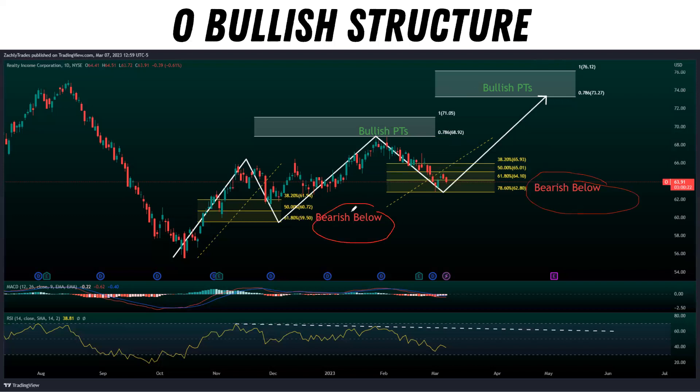If you notice, it says bearish below these levels. These are our major Fibonacci retracement levels. Nothing moves in a straight line — you get a move down, retracement, continuation lower, or a move up, retracement, continuation higher. We moved up, retraced near our 50% level, then continued the trend and hit our bullish price targets. Since then we've retraced down to the 78.6% retracement level and are starting to push back up. If we break through those levels, that's how you spot a reversal. We'll be bearish below 62.80, and if we break through there, we'll likely retest previous lows at 60 or below.